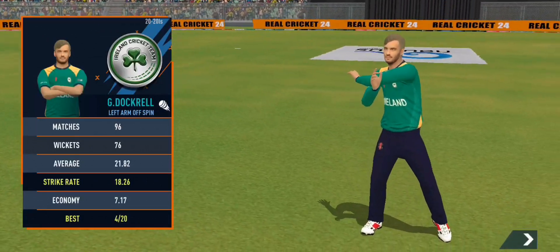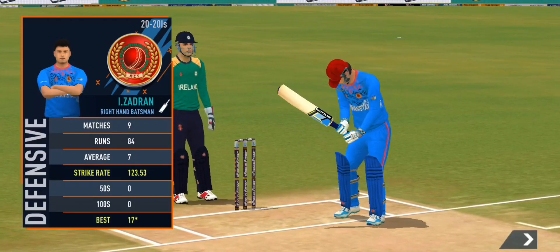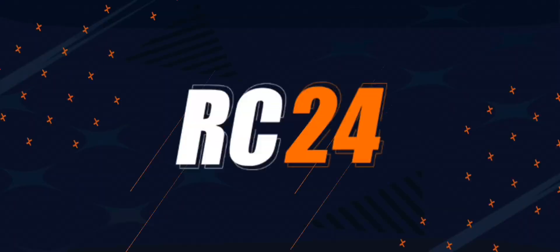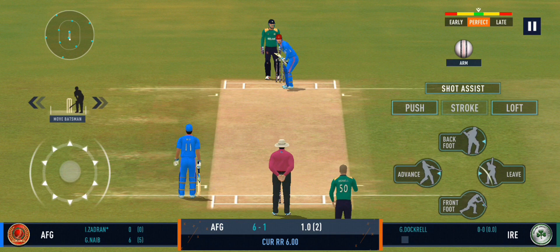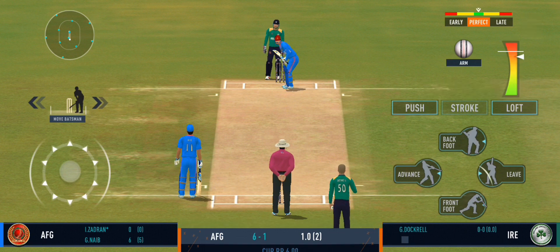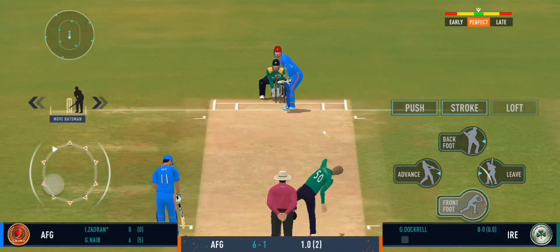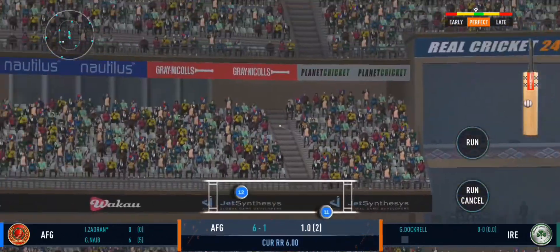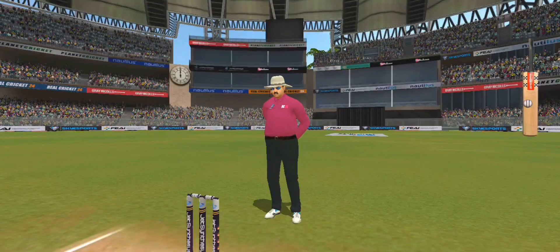The ball is doing a good job. Well, that brings us to the end of the power play — the fielding captain can now have more fielders outside the inner circle. Bang! That's powerfully struck by the batsman for a maximum.